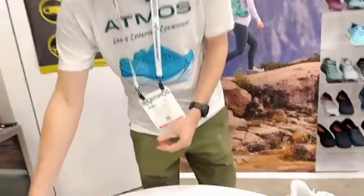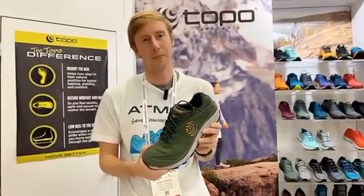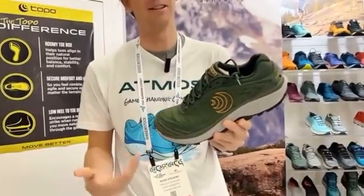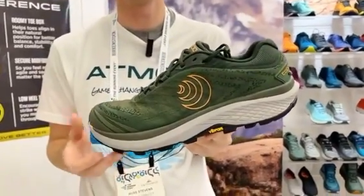Shifting over onto the trail, we have our new Pursuit 2. The Pursuit 2 is of course an update to the Pursuit and is the high cushion zero drop trail runner within the Topo Athletic line.